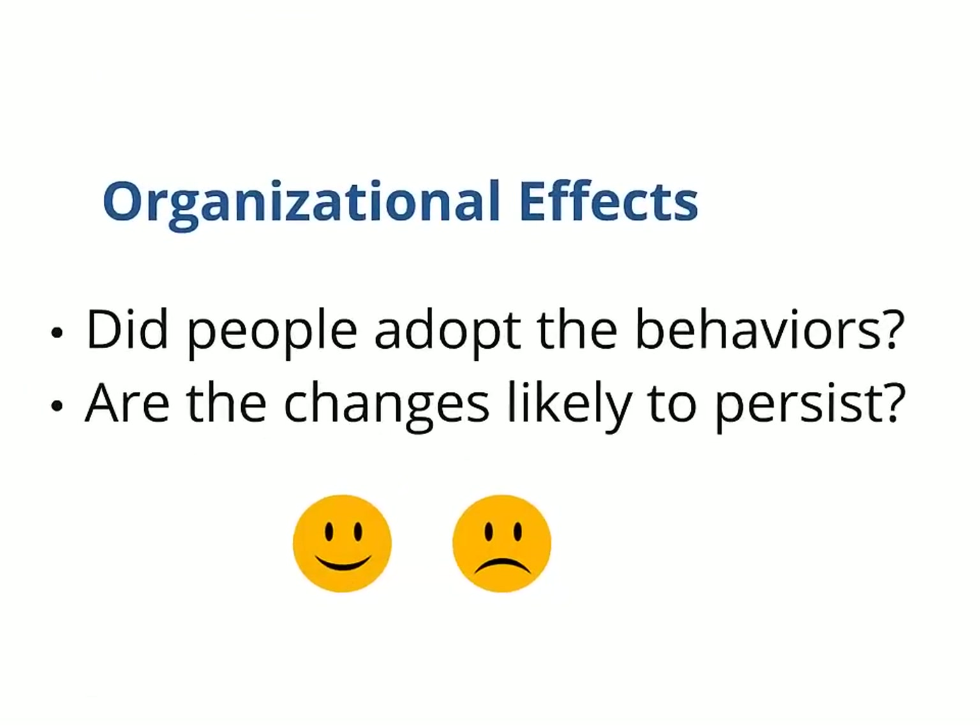Now I'll move on from bottom line benefits and talk about the effects of a critical chain implementation on the organization. Were the correct behaviors followed, and are the changes likely to persist? This is very important in making sure that the initial results weren't short-term effects that will disappear over time.